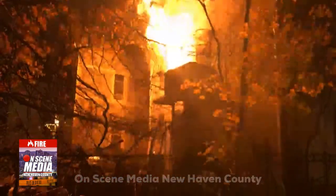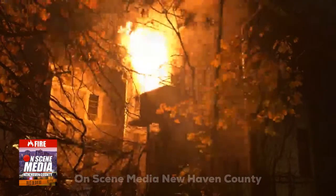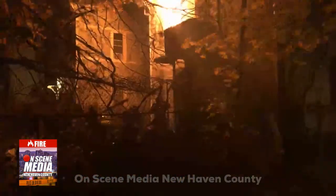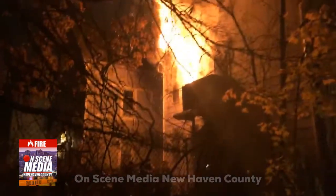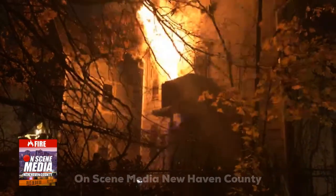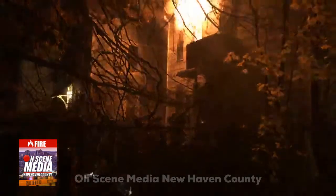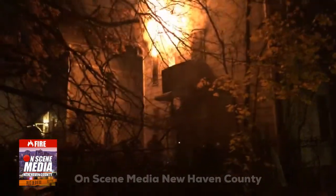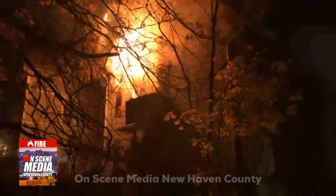Man, I hope everybody's out — I don't see anybody outside. You know, these houses are really close to each other, so they're also going to work to protect the other houses around them. Some of these windows are going to start busting so I'm going to step back a little bit. Actually, looks more like a three-story wood frame.